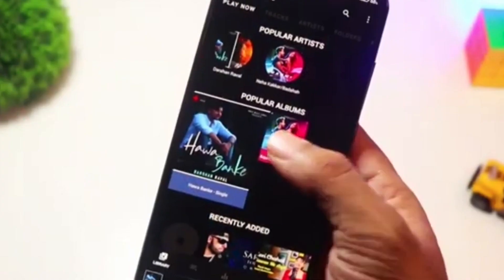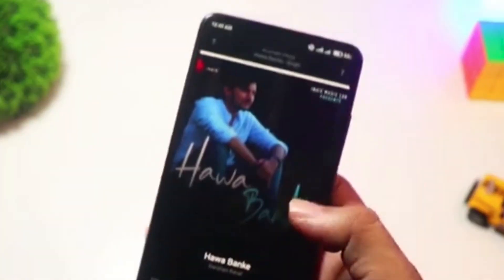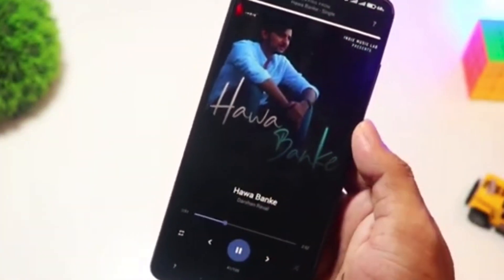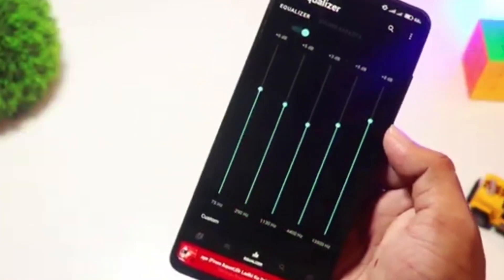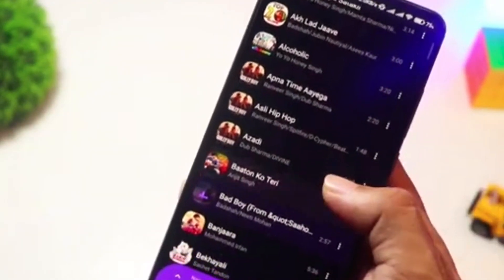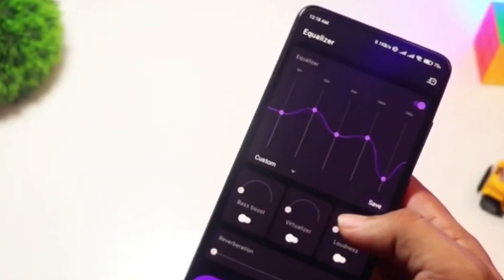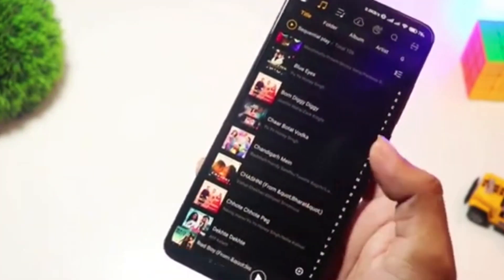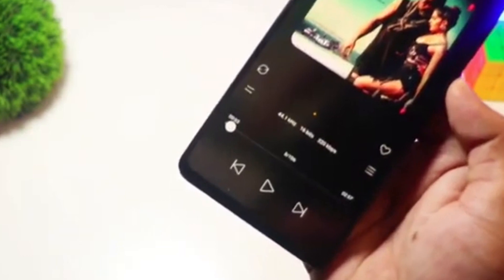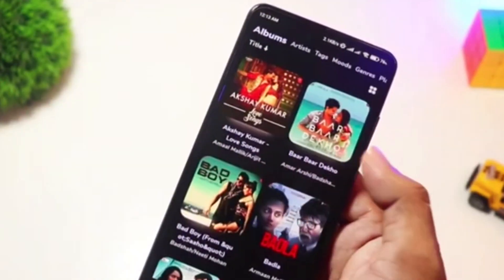Music Player. Samsung has always had music widgets, but the Now Bar takes things to a new level. When you're playing music, it shows up as a sleek, interactive media bar on your lock screen, complete with play-pause and track-skip controls. No need to unlock your phone or open the app. It's super responsive, perfect for one-handed use, and looks great. Plus, if you need more detail, the full-screen widget is just a swipe away.